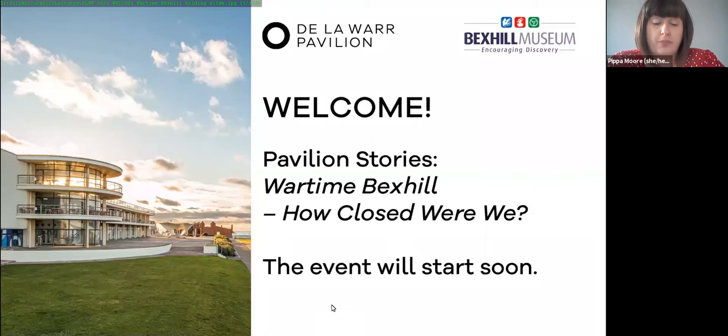Before we start, a bit of housekeeping. Julian will speak for about 45 minutes, followed by a Q&A session chaired by Dan. If you have questions during the talk, please use the Q&A box on the bottom bar. We hope to finish by 5pm, after which we'll host a post-event tea and cake Zoom for about 40 minutes for De La Warr Pavilion members and patrons. Matt will also post the link to the tea and cake in the Q&A box at the end of the talk.